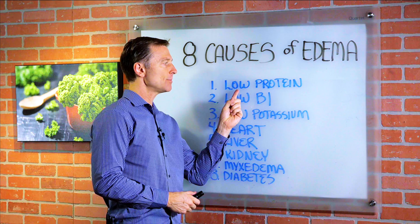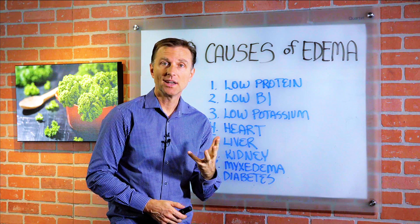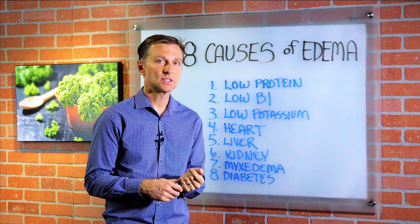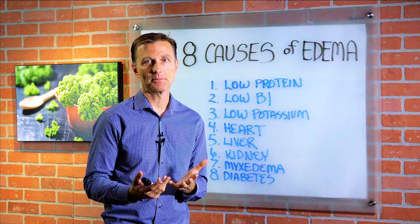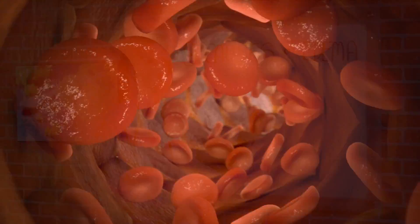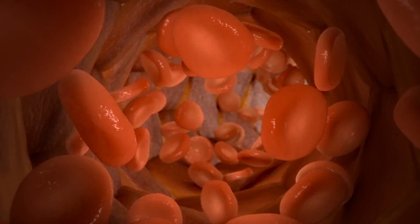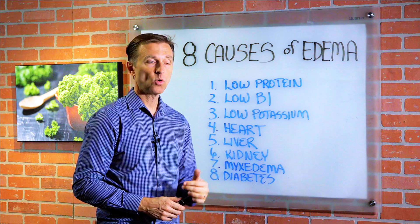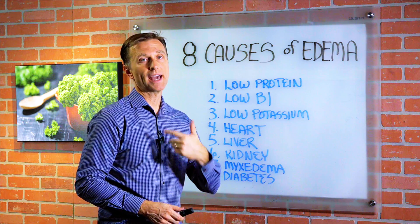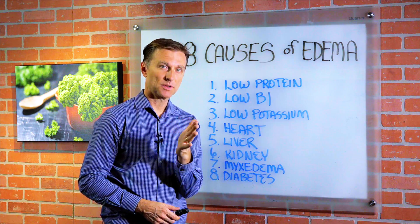Number one is not as common, but if you're very low on protein — say for example you're on keto and you don't consume enough protein — you could start to have a problem where your ankles start swelling up. Low protein in the blood: the protein in the blood is called albumin. If that's low, then water accumulates around the cells. You just need to add more protein to the diet, or improve digestion by adding more betaine hydrochloride or apple cider vinegar to digest the protein.